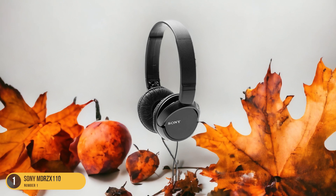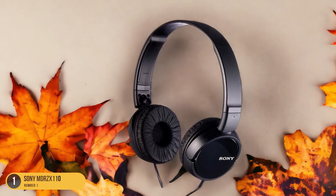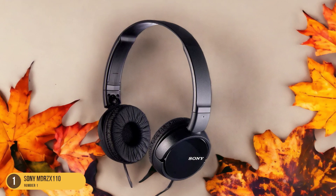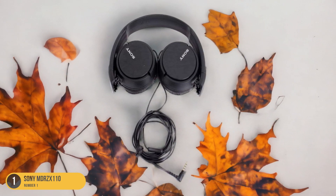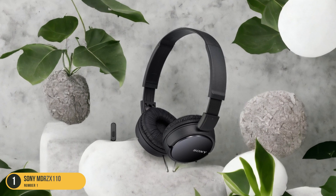Despite their featherweight construction, the Sony MDR-ZX110 delivers decent sound quality for the price. The on-ear, closed-back design helps to isolate external noise, immersing you in your music without distractions. While they may lack advanced features like a built-in microphone or controls, these headphones excel in their primary function, delivering clear and balanced audio.